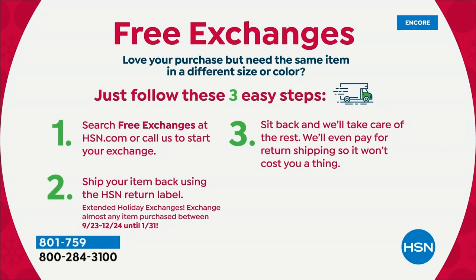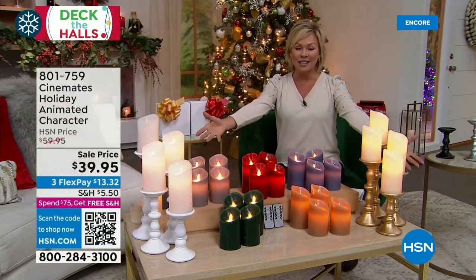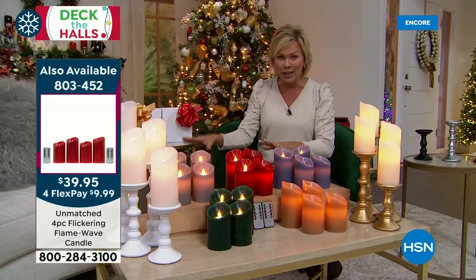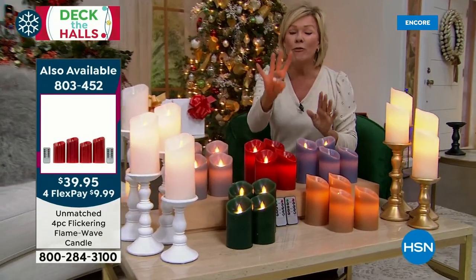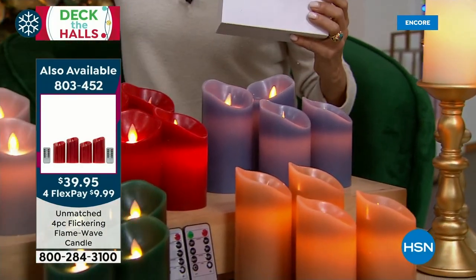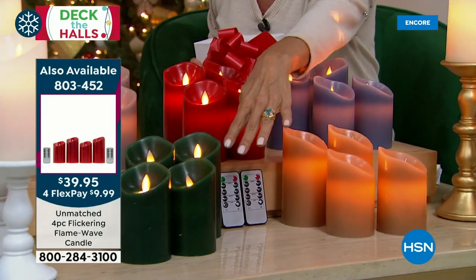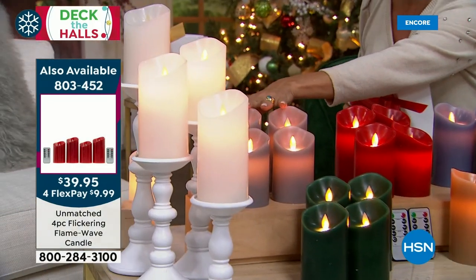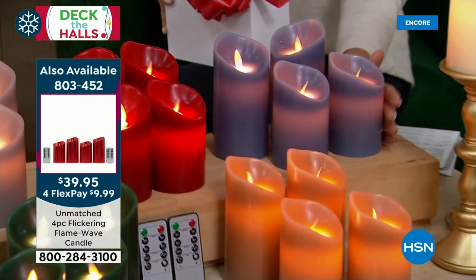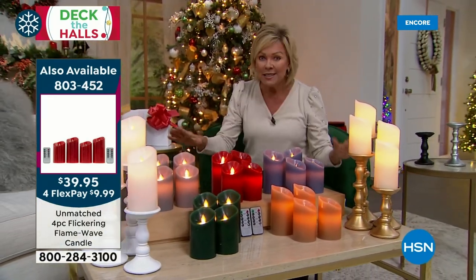Over 2,500 candles already sold in this presentation. There will not be another airing at 1 a.m. — this is the only airing until later. The ivory is your best seller, followed by red, then white. You're getting four candles: two five-inch and two six-inch, two remote controls, in two separate beautiful sturdy boxes. Colors: ivory, caramel, green, white, new gray, red, and denim blue.